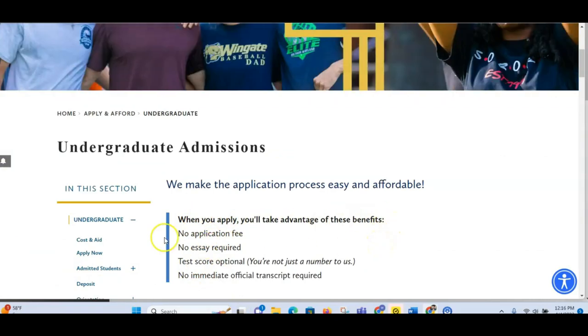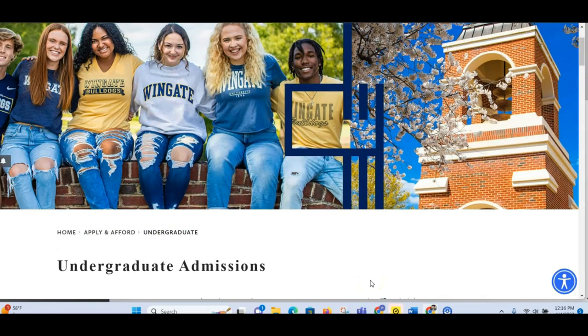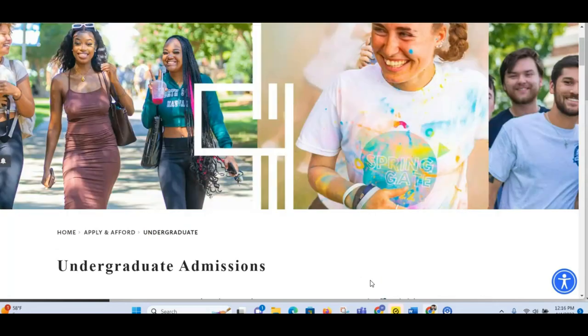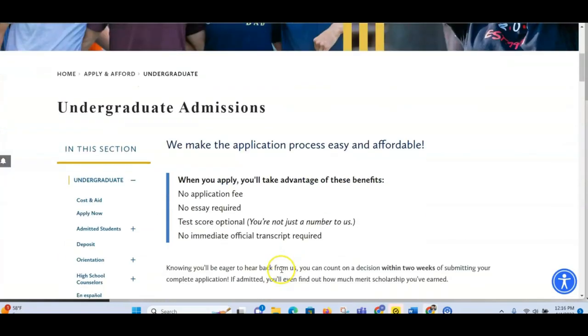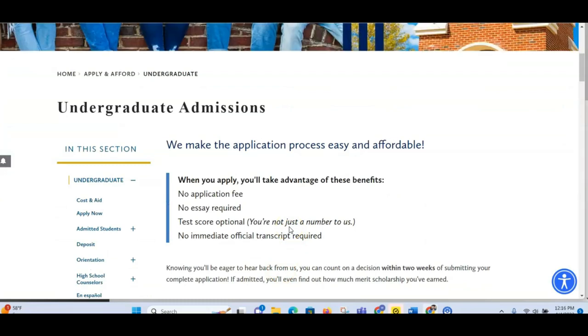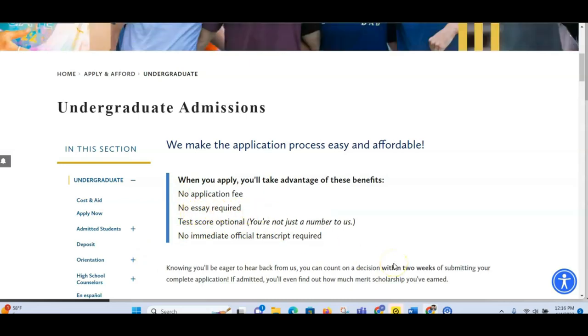When you apply, you take advantage of these benefits. The first benefit is no application fee. We know that most international students don't want to invest money in something they are not sure of — they don't want to pay 70 or 80 dollars without being sure they'll be accepted. So being able to apply for free is the best way to lessen your cost. Free application — it's a good one.